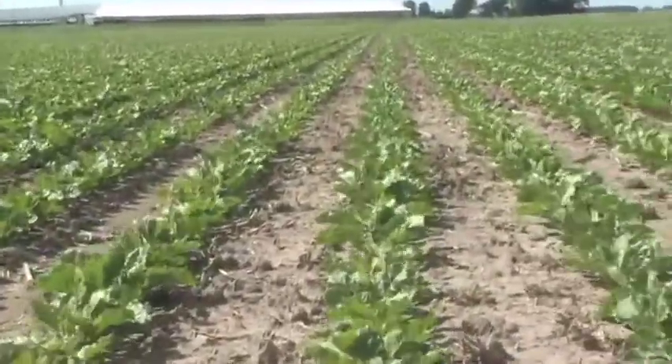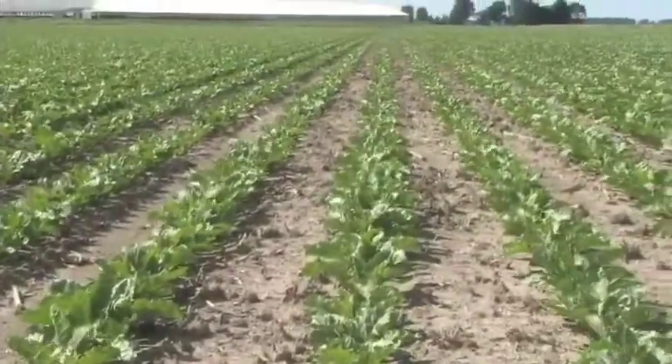Stoneman Farms grows soybeans, wheat, sugar beets, and cucumbers. On this day in late spring, there's a meeting of the board just before a day of scouting and replanting.